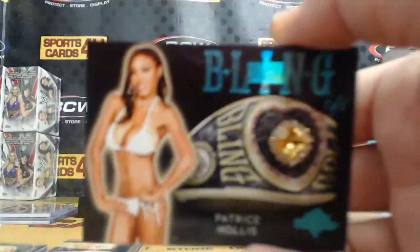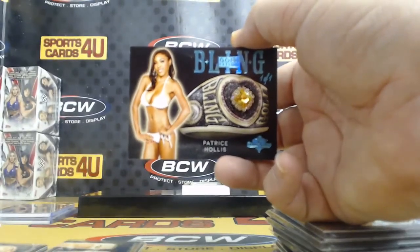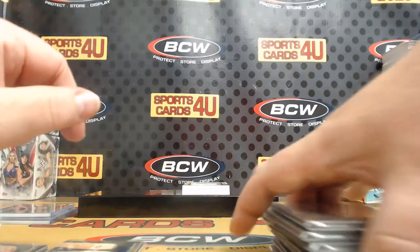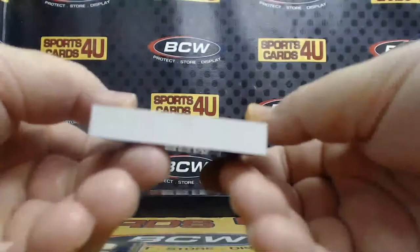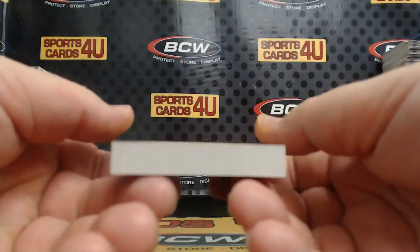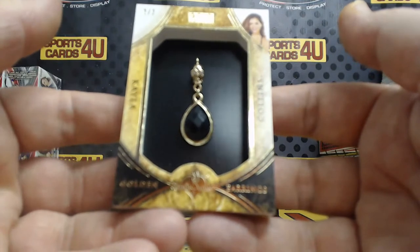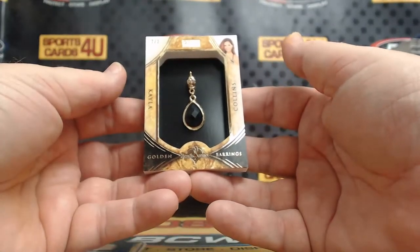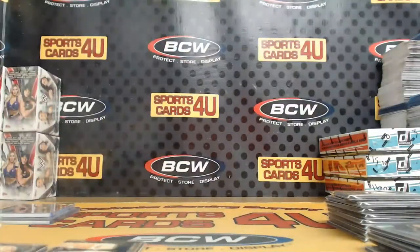Patrice Hollis. And the last card of the break, guys — no matter what, this is it. It's thick. Two out of two Golden Earrings — Kayla Collins. That's the break!